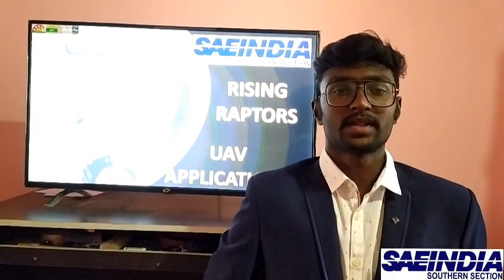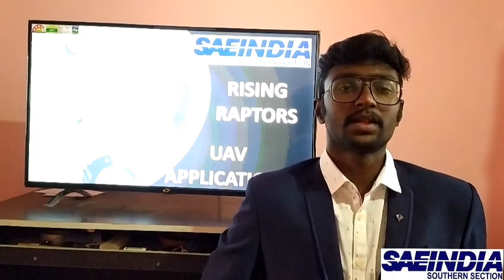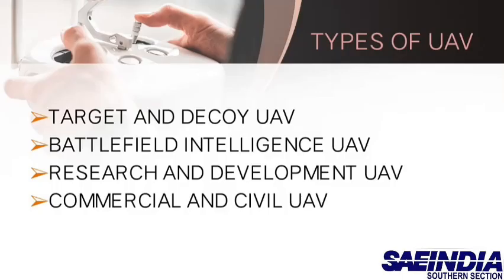Warm greetings to SAE officials and everyone. Today, the Rising Raptors team is presenting unmanned aerial vehicle applications. Unmanned aerial vehicles are classified as target and decoy UAVs, battlefield intelligence UAVs, and research and development UAVs.